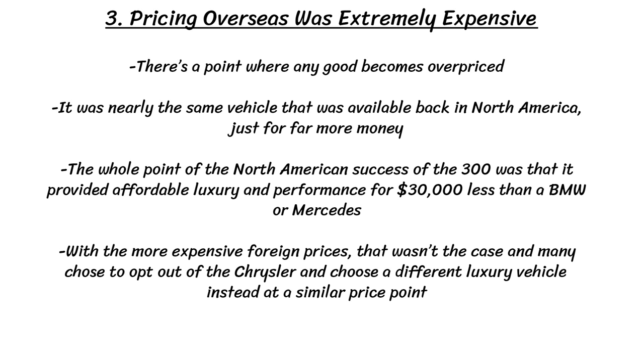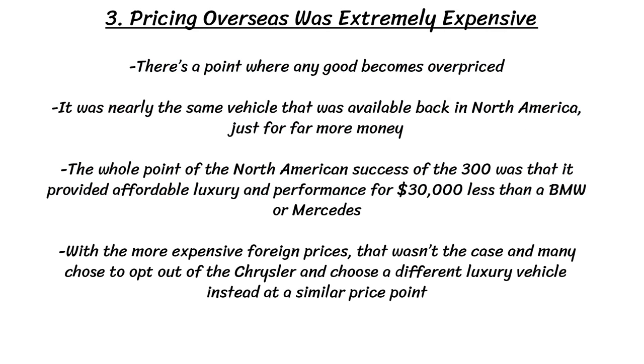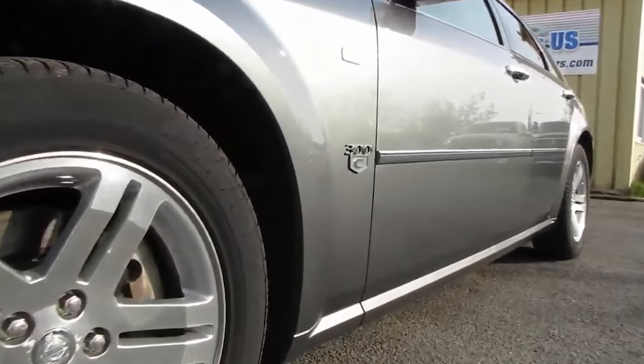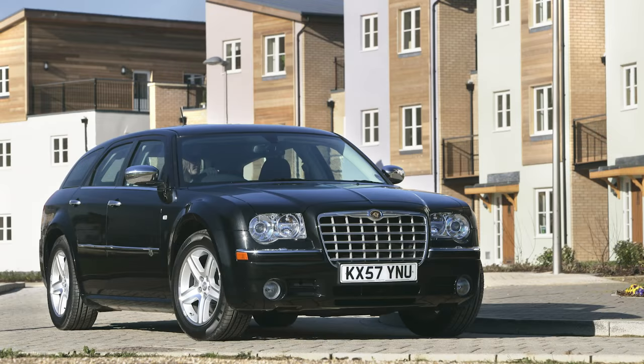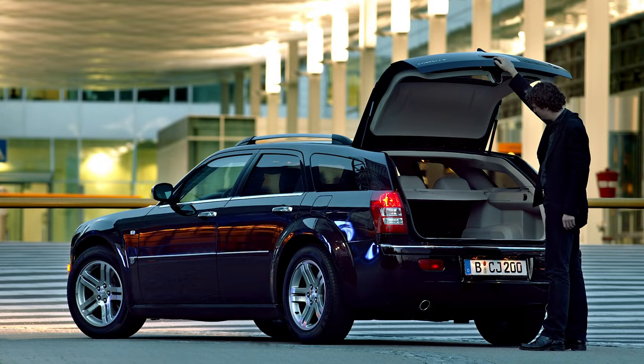Reason number three is that the pricing overseas was extremely expensive. The wagons were equivalent to between $43,000 and $57,000 US back in 2006. Almost all of the 300C Touring models were assembled in Austria by Magna Steyr, so it's not entirely clear why prices were so high, though they did need to be exported to Australia. The whole point of the North American success of the 300 was that it provided affordable luxury and performance for $30,000 less than a BMW or Mercedes — but with the more expensive foreign pricing, that advantage was gone, and many people opted for a different luxury vehicle at a similar price point.